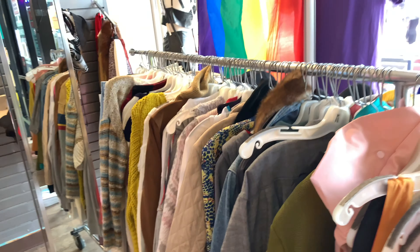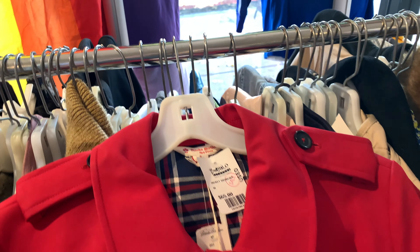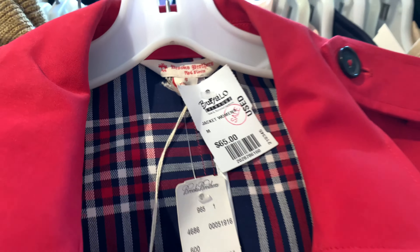The first thing we see is the sale rack here. It's a really pretty red raincoat from Brooks Brothers — originally $298 and 25% off, so $65. This is so pretty.